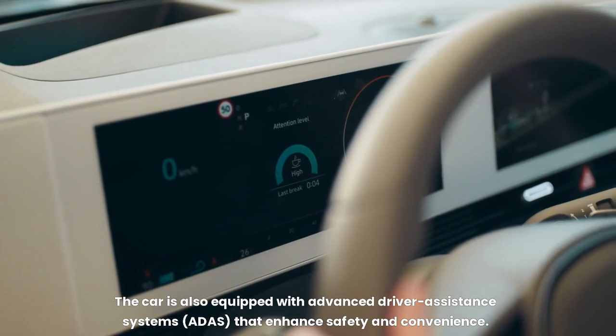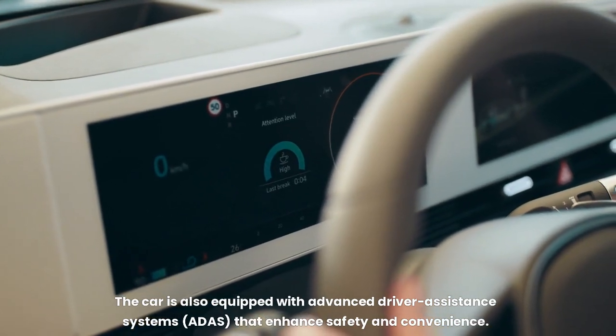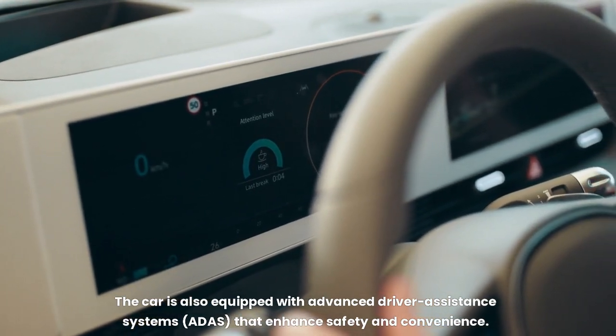The car is also equipped with advanced driver assistance systems (ADAS) that enhance safety and convenience.